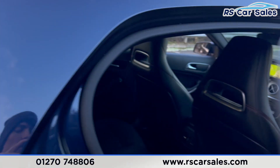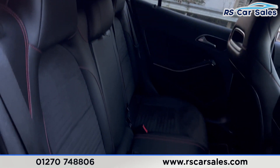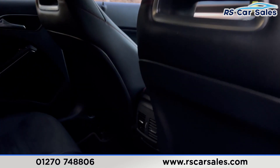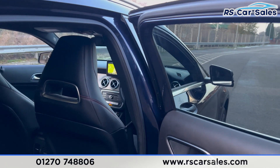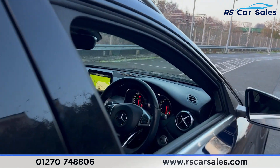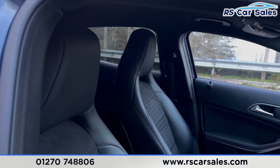Taking a look at the interior, inside you'll find the half-leather interior with red stitching, ISOFIX points, vents for the rear passengers, AMG floor mats, and electric windows. Taking a look at the front, you have the half-leather interior and both front seats are heated.